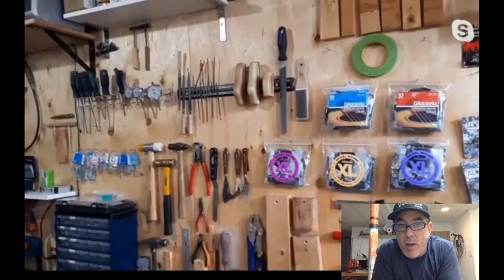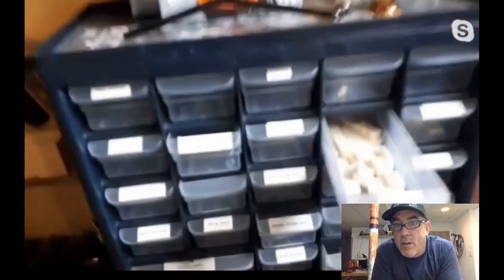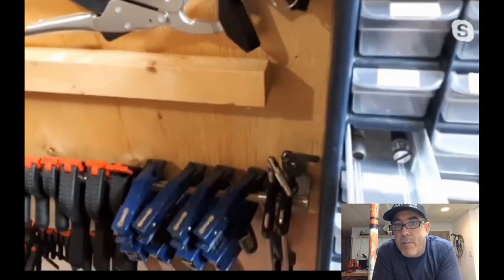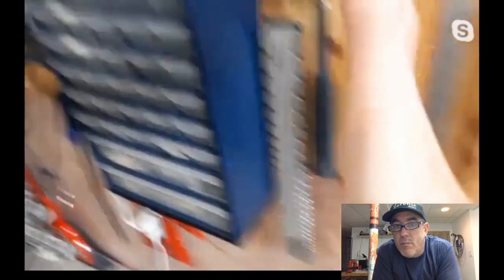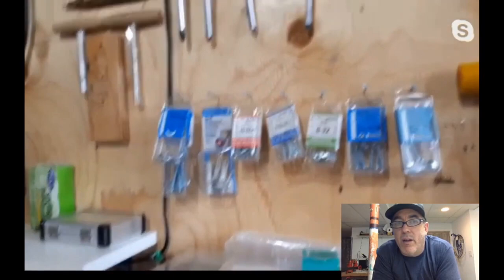Down in the parts bin to the right: some screws, bone nut blanks, and fasteners. This part of the shop transitions from Grace's guitar workshop into household gear — claw hammer, deck screws. But it overlaps because the basement is the best place to work on anything, so everything comes down here anyway.